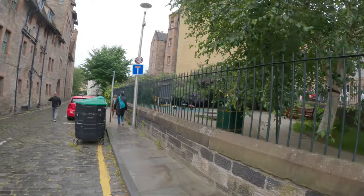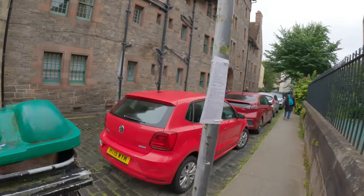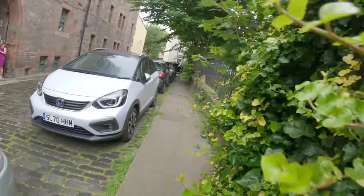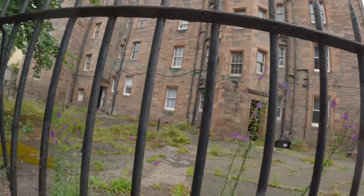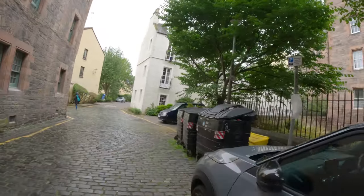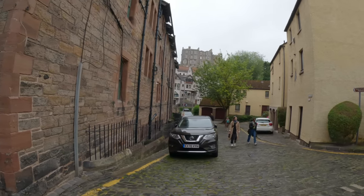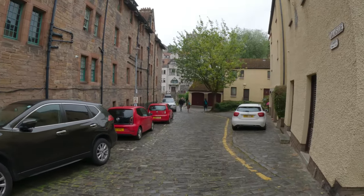There's a schoolyard. This goes to a dead end, so we'll walk down here and see where it leads. Look at this whole building. Someone's all dressed up — heading into a wedding, I'd say. Let's see what the buildings are. Water of Leith walkway. That's cool, we'll go and see what that's like, and then we'll head back.